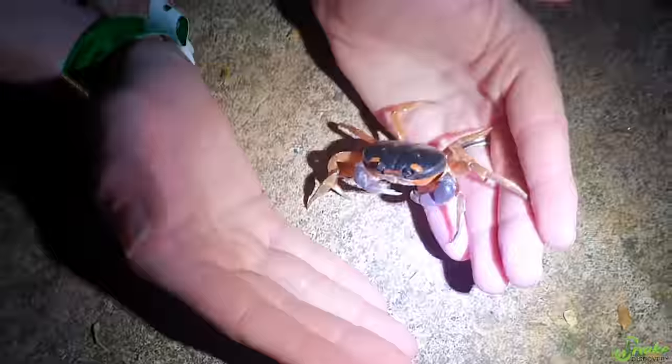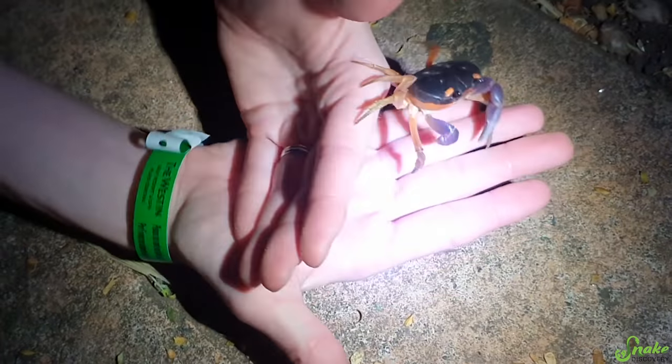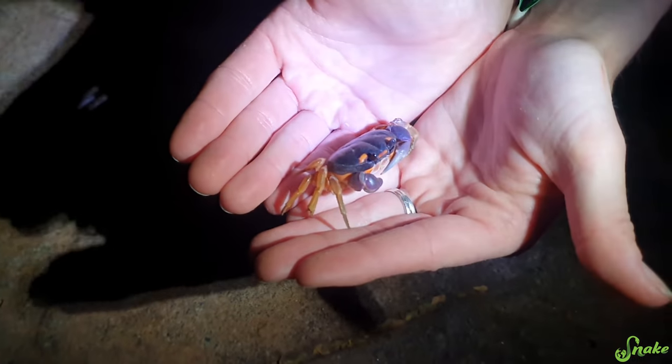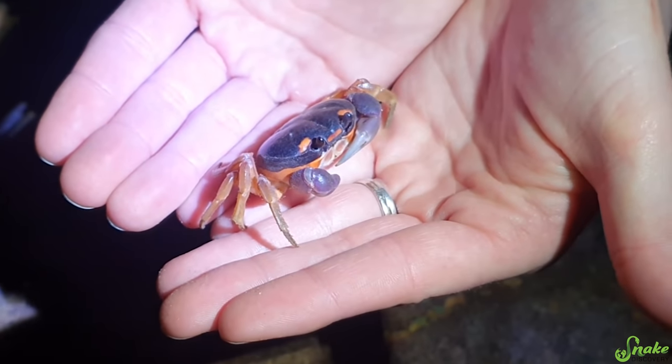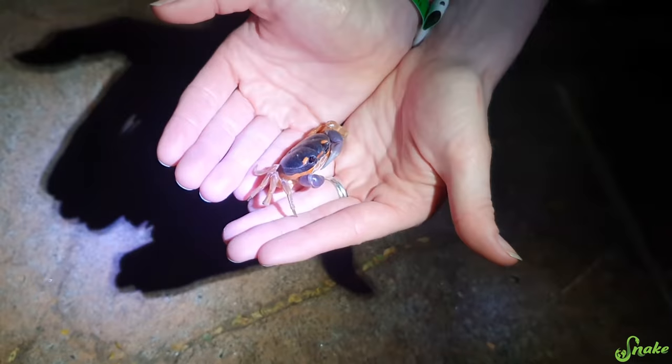Can I try one more time to hold you? There you go. We're friends now, it's okay. He's so cute! These are adorable, and I can see why they are popular as pets, but this little guy is a wild land crab in Costa Rica, so I guess we'll let him go.